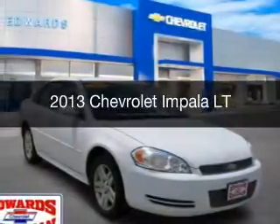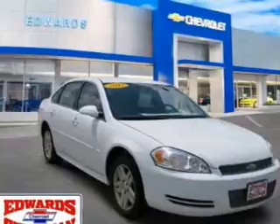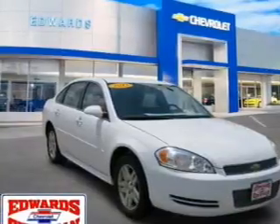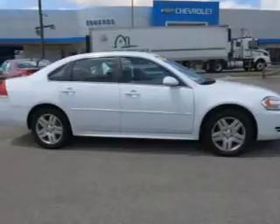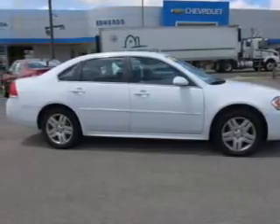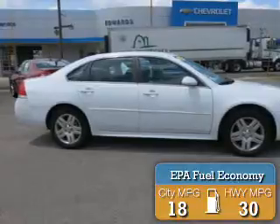This is a certified pre-owned 2013 Chevrolet Impala. It's powered by front-wheel drive, a 3.6 liter 6-cylinder engine, and a 6-speed automatic transmission. Great fuel efficiency — saves you money by requiring fewer trips to the gas station.